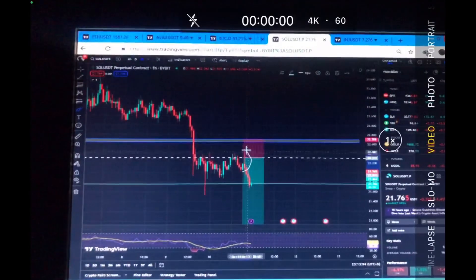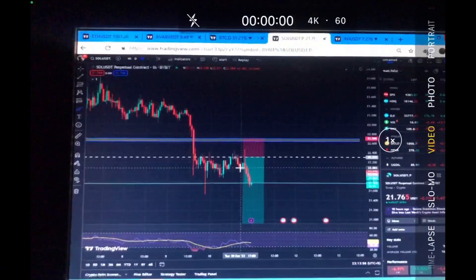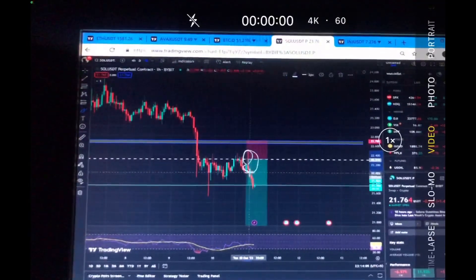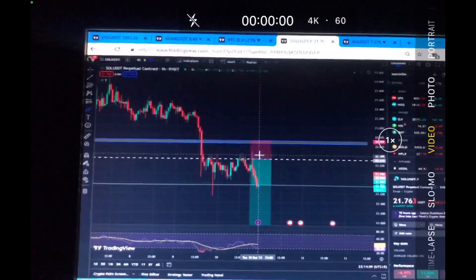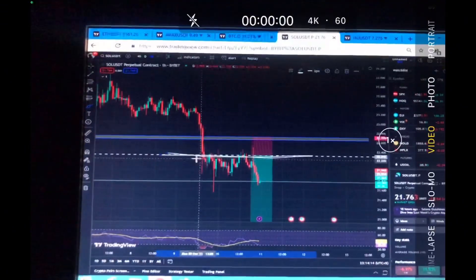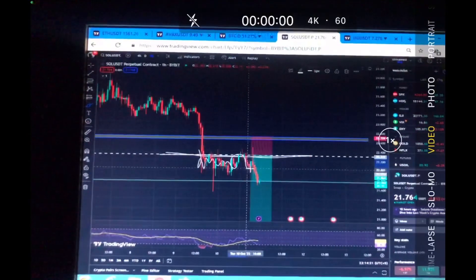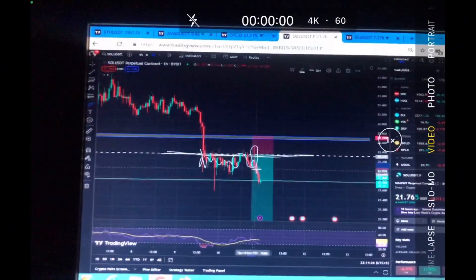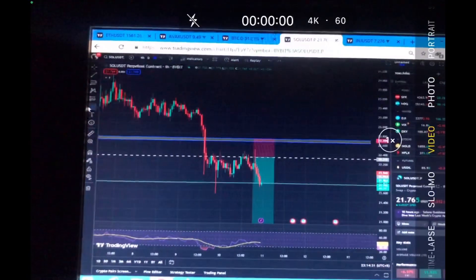This is the candle I always talk about — we always see this candle and nobody takes advantage of it. It has a strong wick with a small body. This is exactly the wick I always talk about. At the time of recording this video, this is exactly the resistance right here. We were consolidating below this resistance level, and now we've formed this kind of candle — a strong wick above the resistance and then forming a small body.